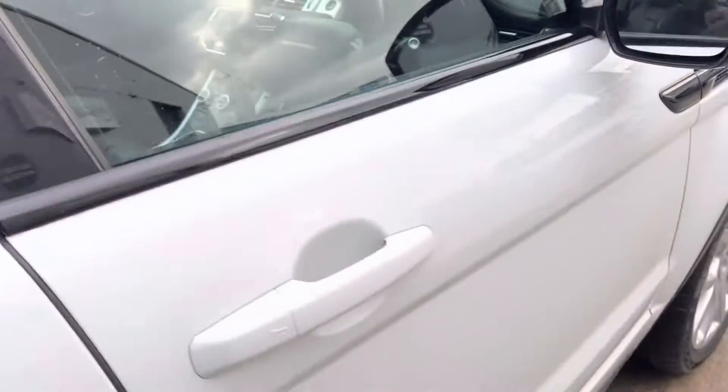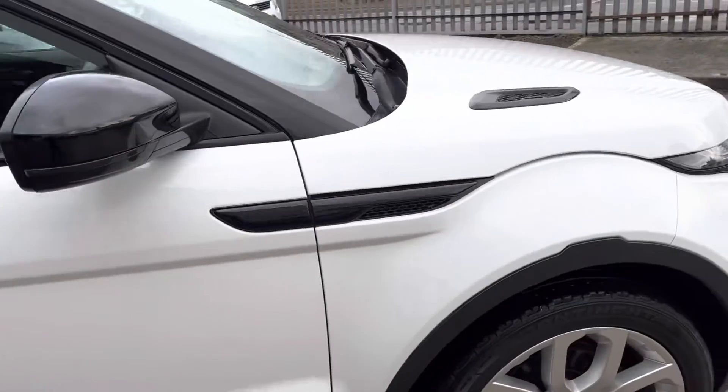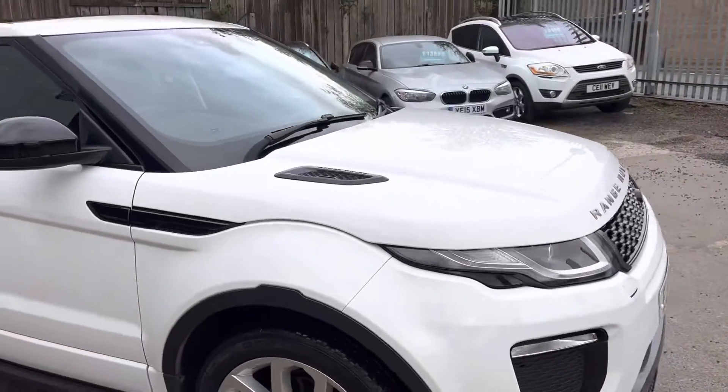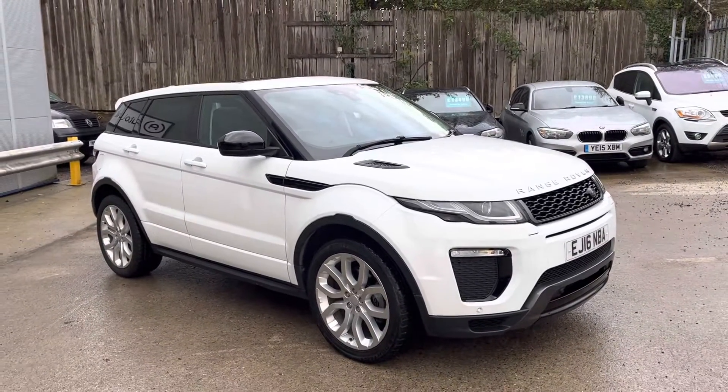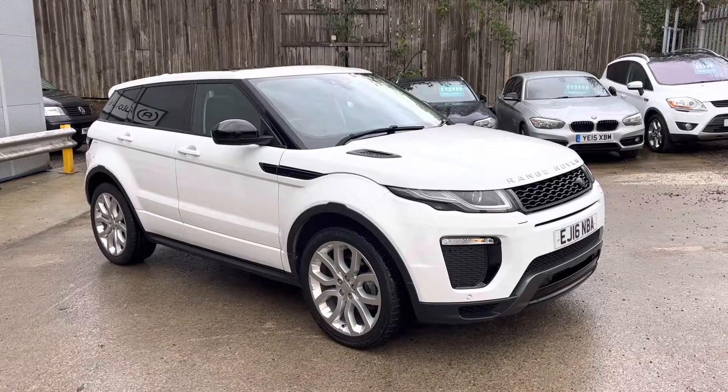I would also say I've driven a lot of these Evoques, and this must be one of, if not the nicest I've ever driven. And that is the walk-around of our Evoque here at Autonet.